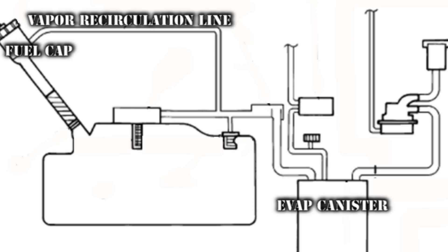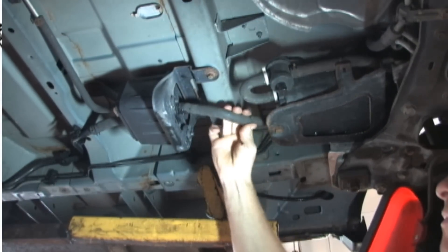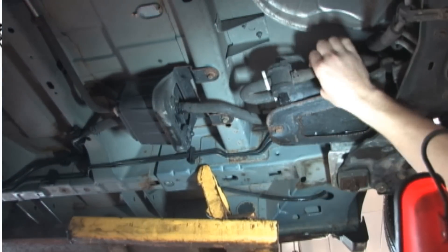Next in line are the vapor canisters. This vehicle has two vapor canisters where most will only have one. Again, we cannot see any smoke escaping.